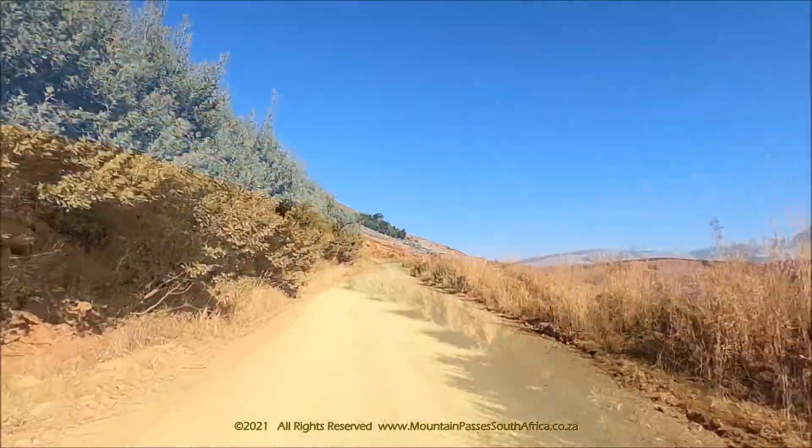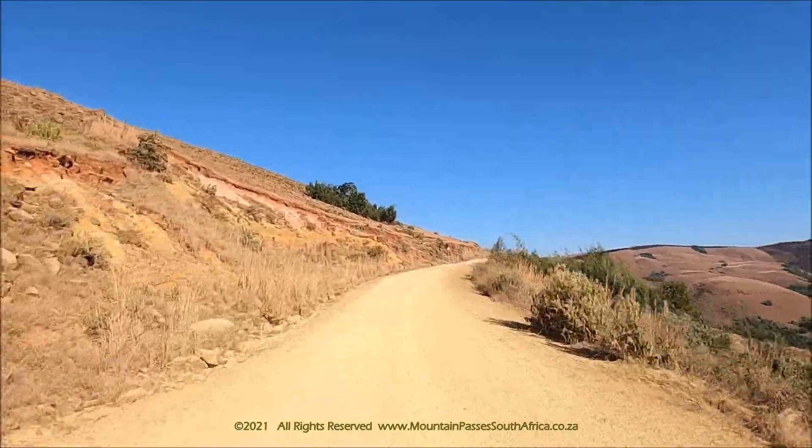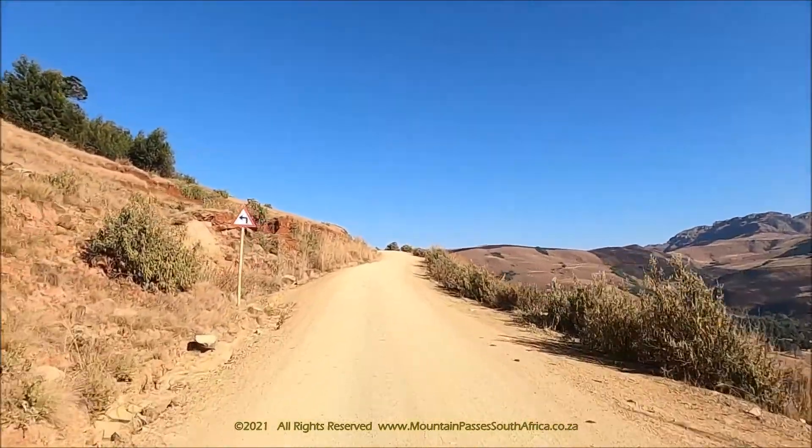Towering sandstone cliffs, gigantic peaks, hidden valleys and crystal clear rivers welcome you to this world heritage site, the uKhahlamba-Drakensberg Park.